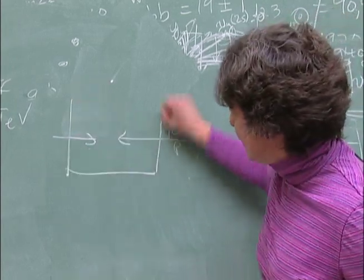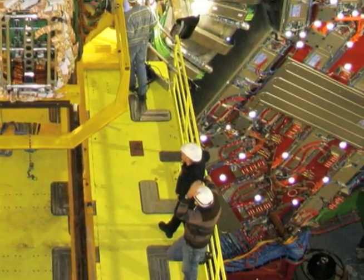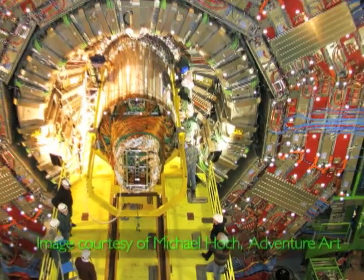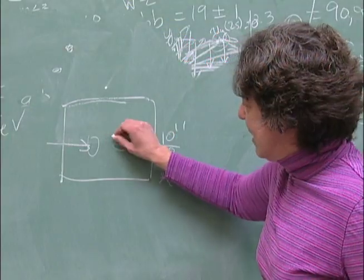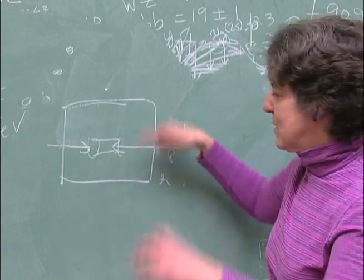We're going to build this huge detector, and a person is about like that. So we surround this detector — it's huge, it's several stories, several thousand tons, one of the largest things ever made. And we have all these detectors inside to detect stuff, with a big cylinder around here.